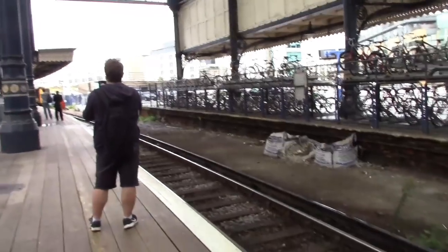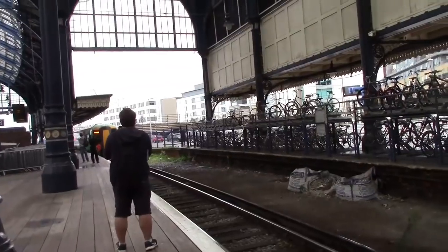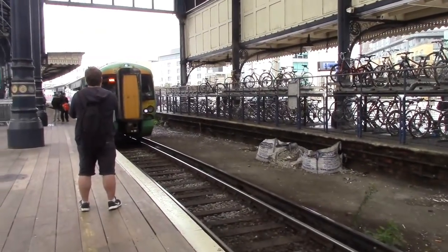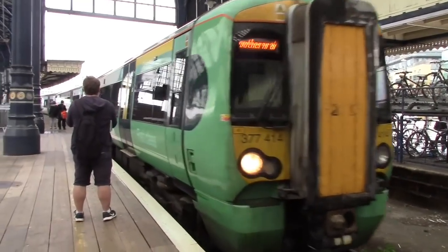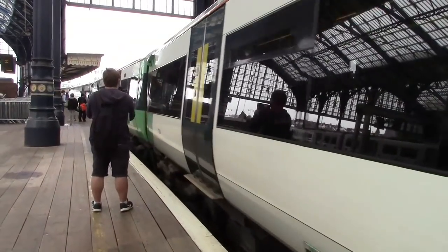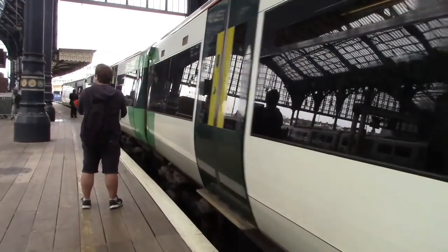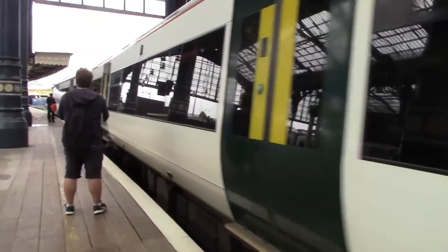Arriving now on the wooden platform at Brighton is a service from Seaford, which is 377414. This is Platform 8 at Brighton. This is coming in from Seaford and will be forming the 1240 service to Seaford.